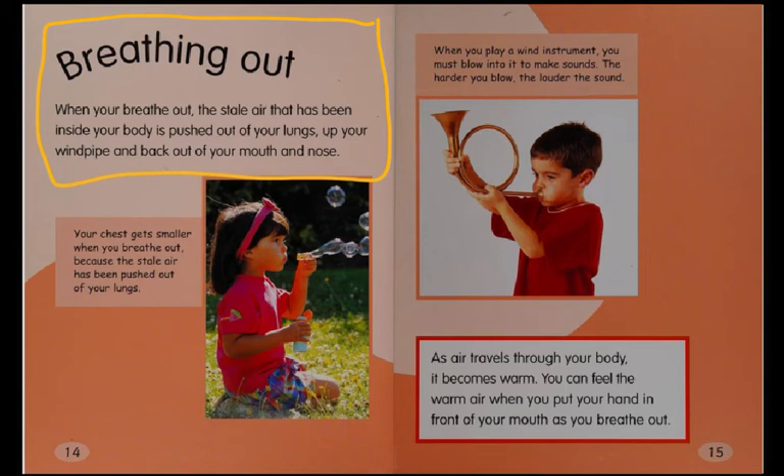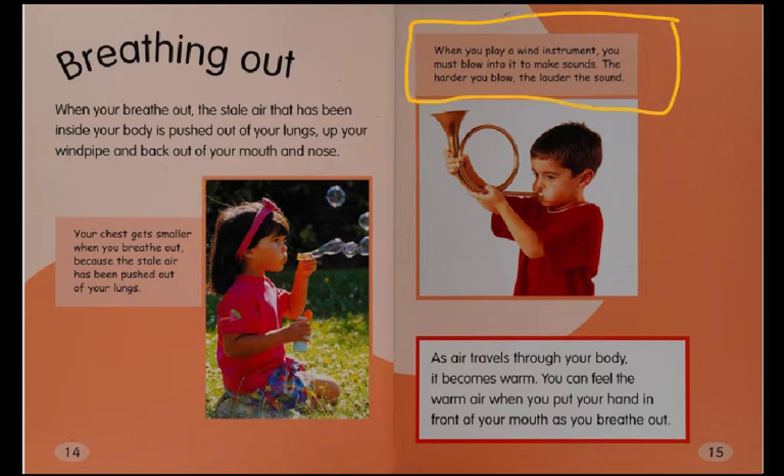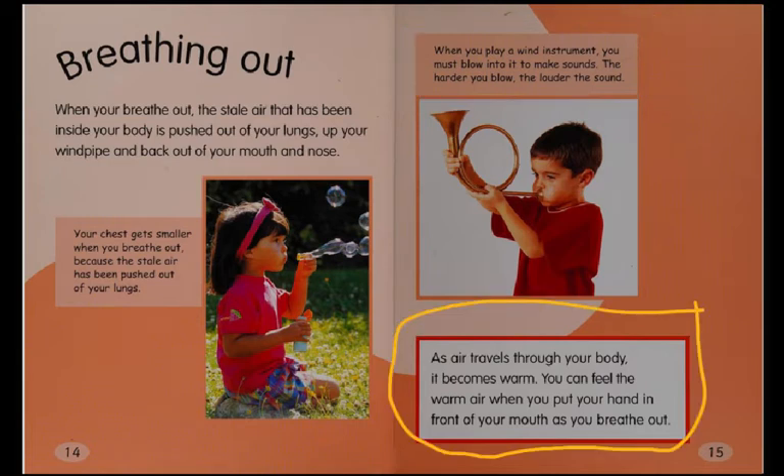Breathing out. When you breathe out, the stale air that has been inside your body is pushed out of your lungs, up your windpipe, and back out of your mouth and nose. Your chest gets smaller when you breathe out because the stale air has been pushed out of your lungs. When you play a wind instrument, you must blow into it to make sounds — the harder you blow, the louder the sound. As air travels through your body, it becomes warm. You can feel the warm air when you put your hand in front of your mouth as you breathe out.